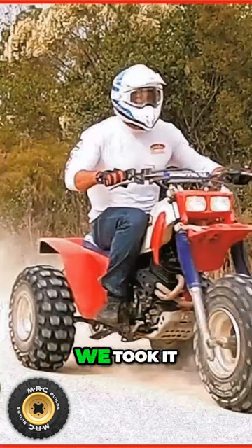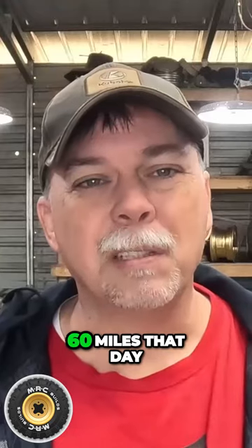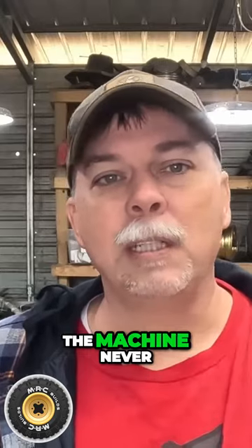We took that one out, went on a ride, and just beat the tar out of it all day. I think we logged 50 or 60 miles that day. The machine never skipped a beat — it ran perfect.